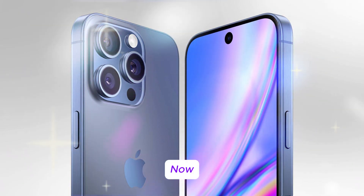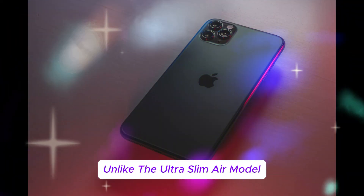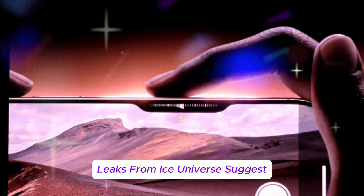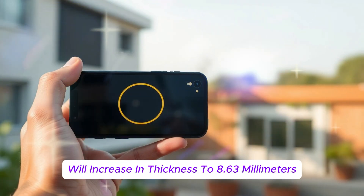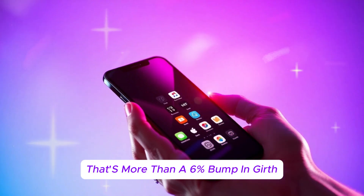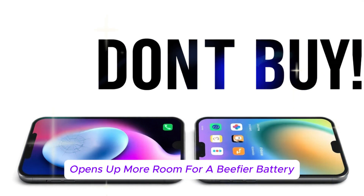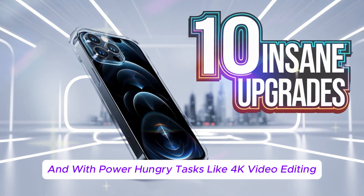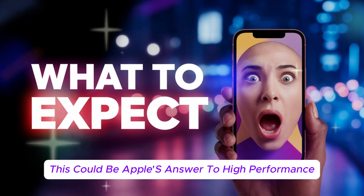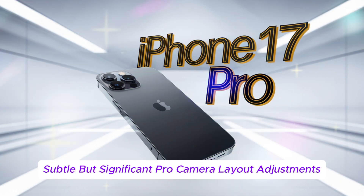The Pro Max gets a whole new body. The iPhone 17 Pro Max is going thicker. Leaks from Ice Universe suggest it will increase in thickness to 8.63 millimeters, up from the 8.25 millimeters seen in the iPhone 16 Pro Max — more than a 6% bump in girth, and it's not just for show. The purpose is battery and thermal performance. A thicker chassis opens up more room for a beefier battery, and with power-hungry tasks like 4K video editing, gaming, and real-time AI processing becoming common, thermal efficiency is key. This could be Apple's answer to high-performance demands, making sure the Pro Max doesn't overheat or throttle under pressure.